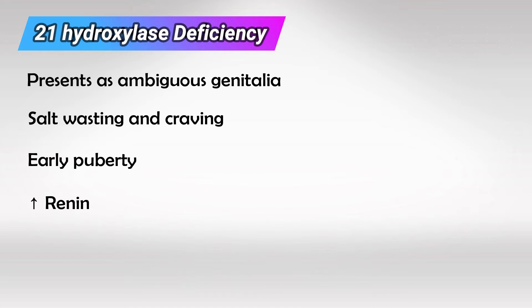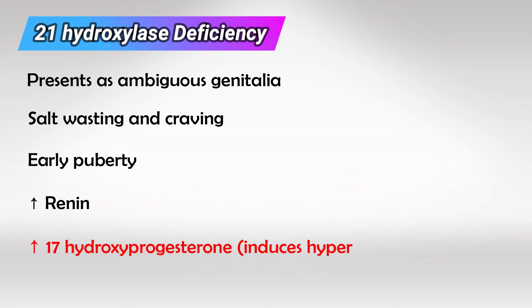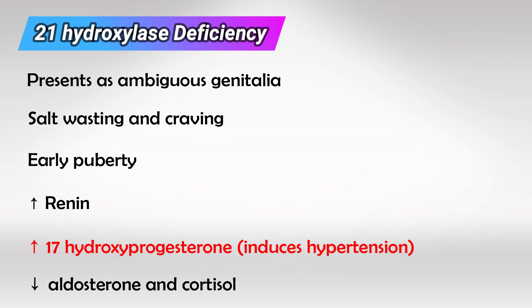Next, we have 11-beta-hydroxylase deficiency. Of course, the products before this enzyme will increase. In this case, these patients will have high levels of 17-hydroxyprogesterone, and this product is weakly hypertensive. So as its level increases, it will cause hypertension. And of course, these patients cannot make the end products, so they will have low levels of aldosterone and cortisol.